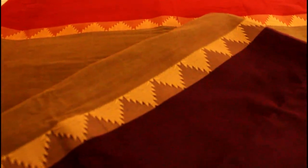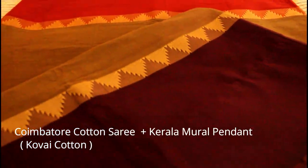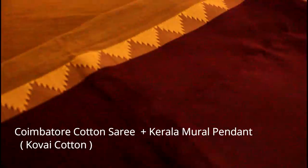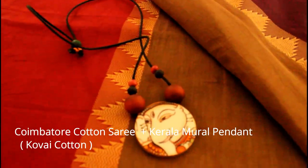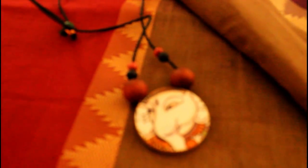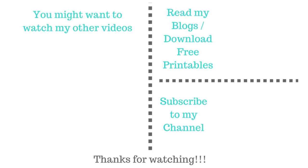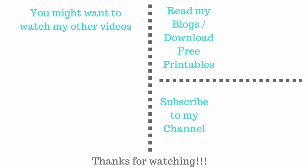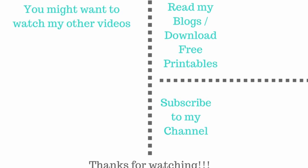Now let me tell you about the Indian fabric I'm wearing today. This saree is a Coimbatore cotton, very popular for its double-colored thick borders which really place themselves well. It is paired with a pretty Kerala mural pendant — these pendants are typically done on wood and are really pretty. I hope you liked this attire. Don't forget to read my blogs and download the printables. Do subscribe to my channel and please share this video. Thanks a lot for watching, bye bye.